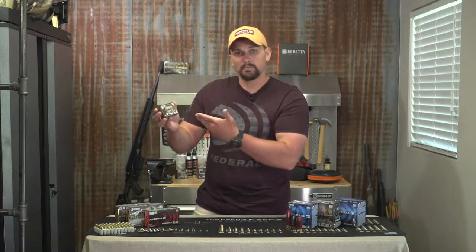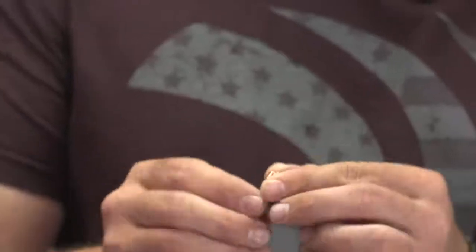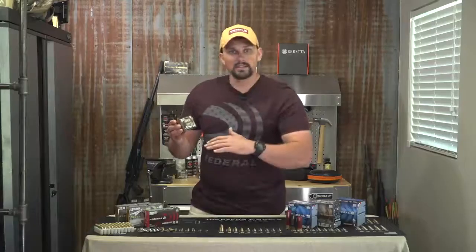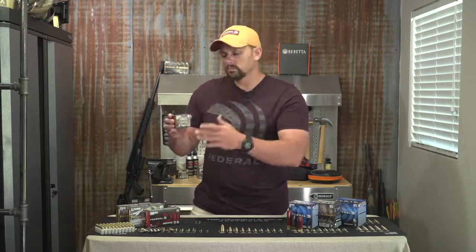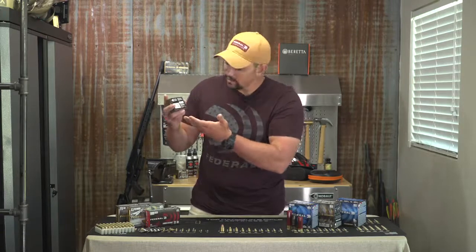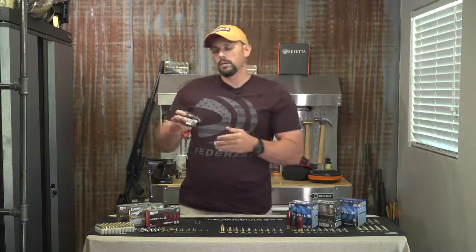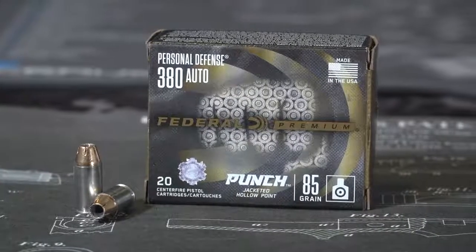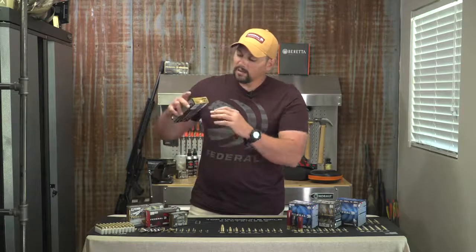The grain is the bullet weight. This is an 85 grain bullet. Why that's important depends on your application. These are personal defense rounds, so you may want a heavier bullet since you're not shooting as far. The heavier the bullet, the lower your velocity will be, but you'll have more energy. On the back of the box it shows the bullet's velocity and the energy delivered at the target. For beginning shooters, velocity may not be as critical unless you're shooting at longer distances.